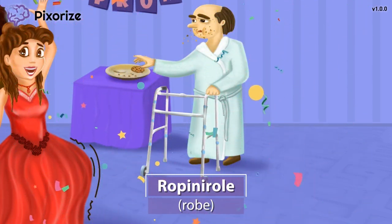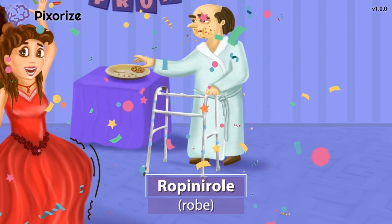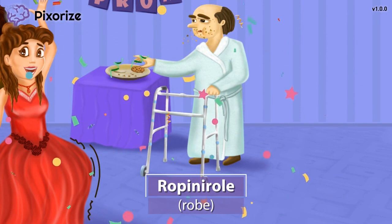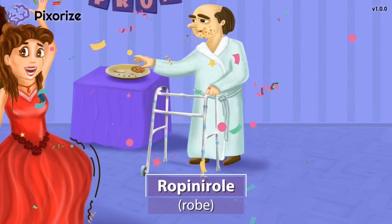Just like Pramipexol, ropinarol is a drug used to treat Parkinson's disease, which we'll talk more about later. For now, just remember robe for ropinarol and you'll be set for test day.